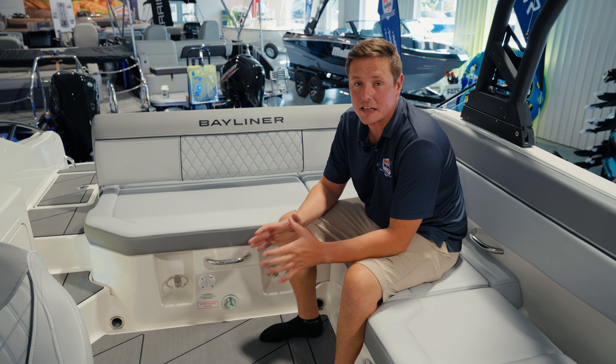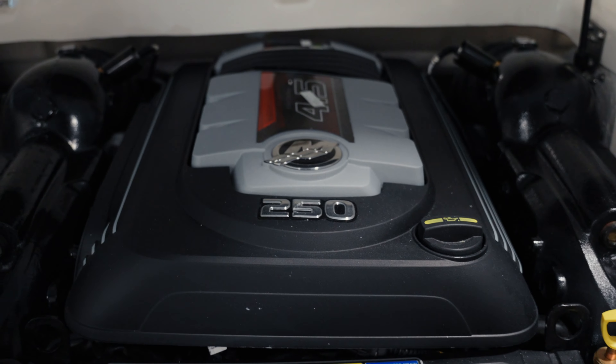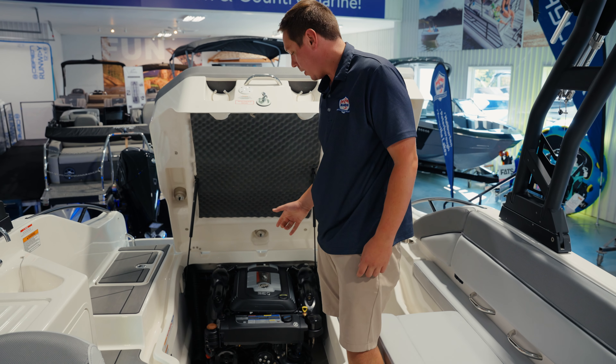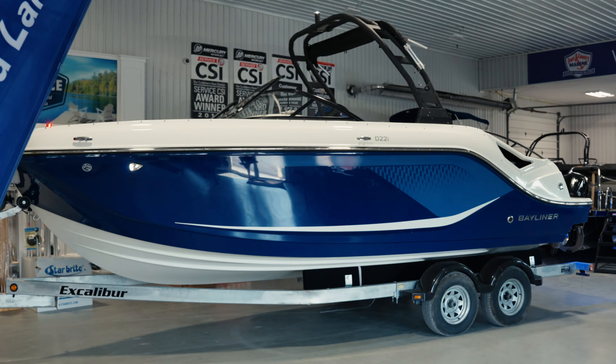This is a huge boat so we're going to need a lot of power. That's why we brought this in with the upgraded Mercury 4.5-liter stern drive engine — 250 horsepower. This is a great engine from MerCruiser, and it's the first marinized inboard engine on the market equipped in this boat.